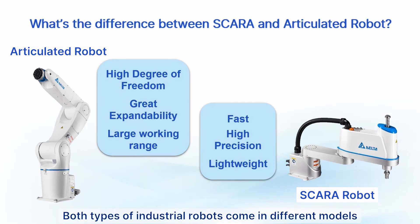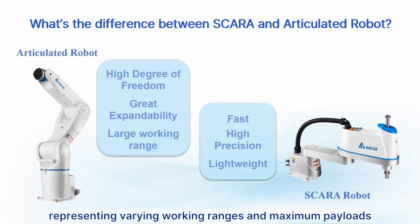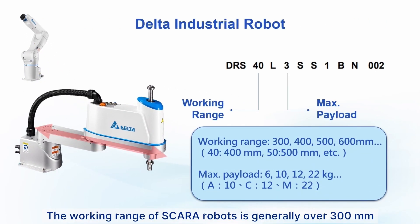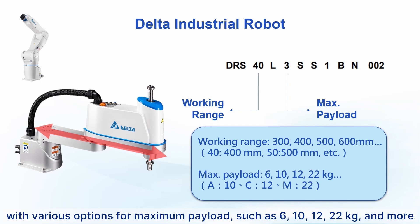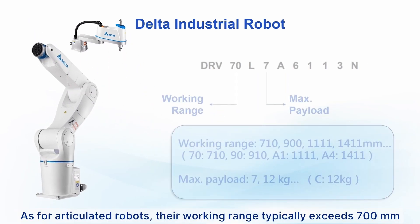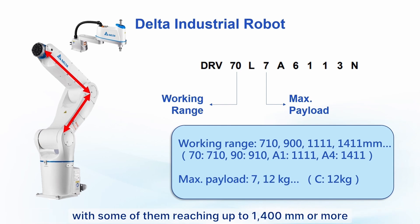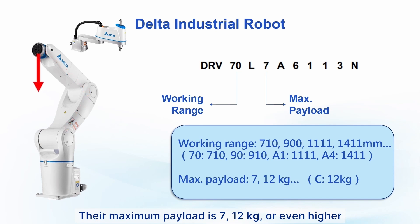Both types of industrial robots come in different models representing varying working ranges and maximum payloads. The working range of a SCARA robot is generally over 300 millimeters, with various options for maximum payload such as 6, 10, 12, 22 kilograms and more. As for articulated robots, their working range typically exceeds 700 millimeters, with some reaching up to 1,400 millimeters or more, and their maximum payload is 7, 12 kilograms or even higher.